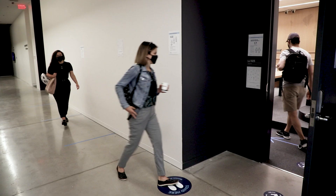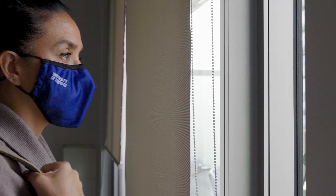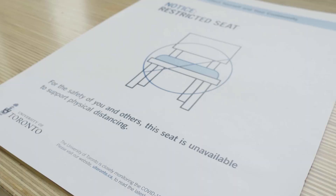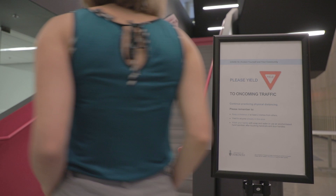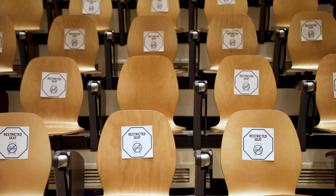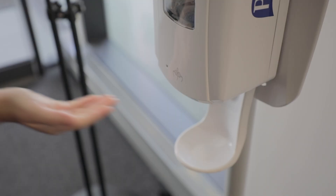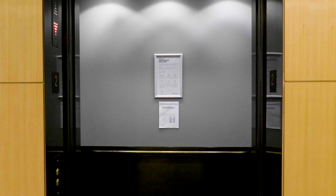That means areas like lobbies, hallways, elevators, and even the classroom. We're also providing all students, staff, and faculty two non-medical face masks. We've put seating restriction signs in areas where we're asking people not to sit. We've also marked the majority of our hallways with directions to ensure people are staying two meters apart. In the classrooms, you'll see signs reminding people where to sit, signs pointing out where our hand sanitizing gels are, and maximum capacity signs in the classroom as well as all of the common use spaces on campus.